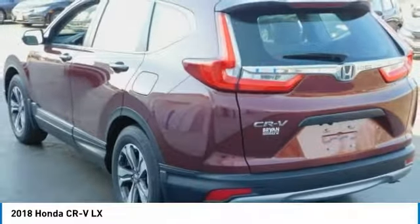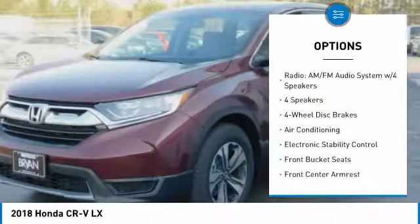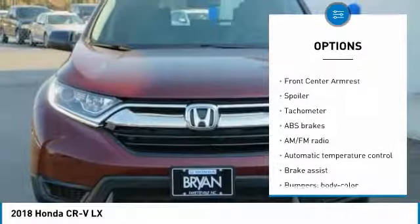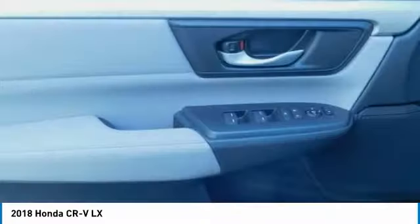Here are some of this vehicle's great options: traction control, air conditioning, dual airbags, power steering, four-wheel disc brakes, power windows, rear window defroster, trip computer, electronic stability control, tachometer.